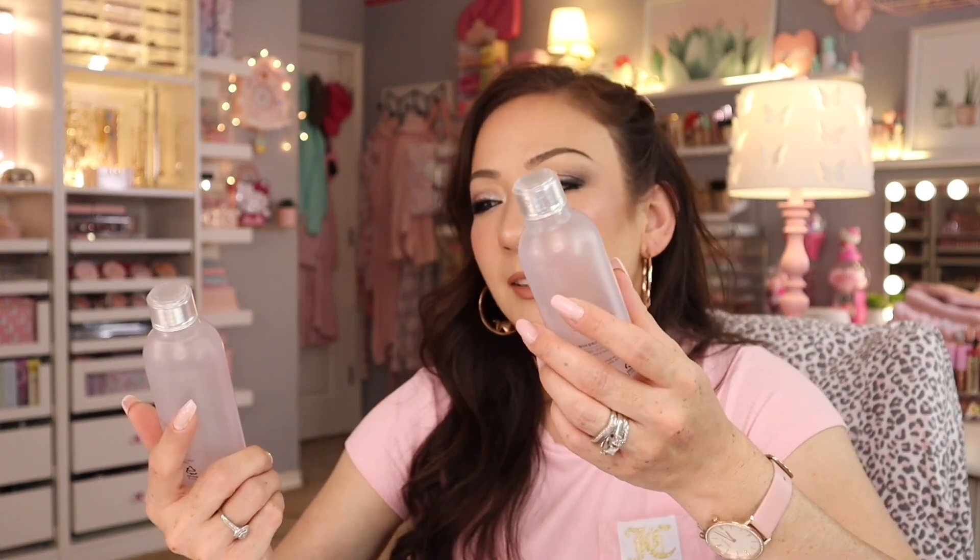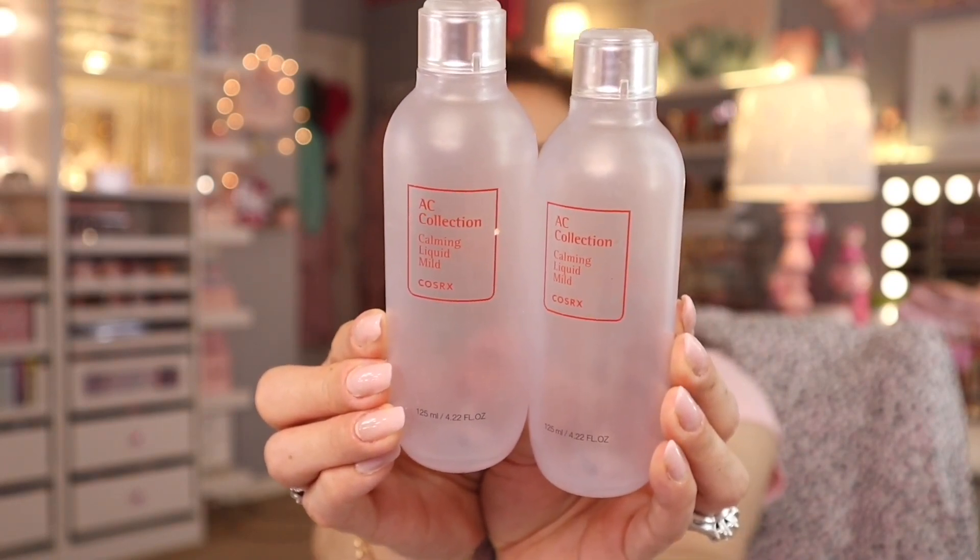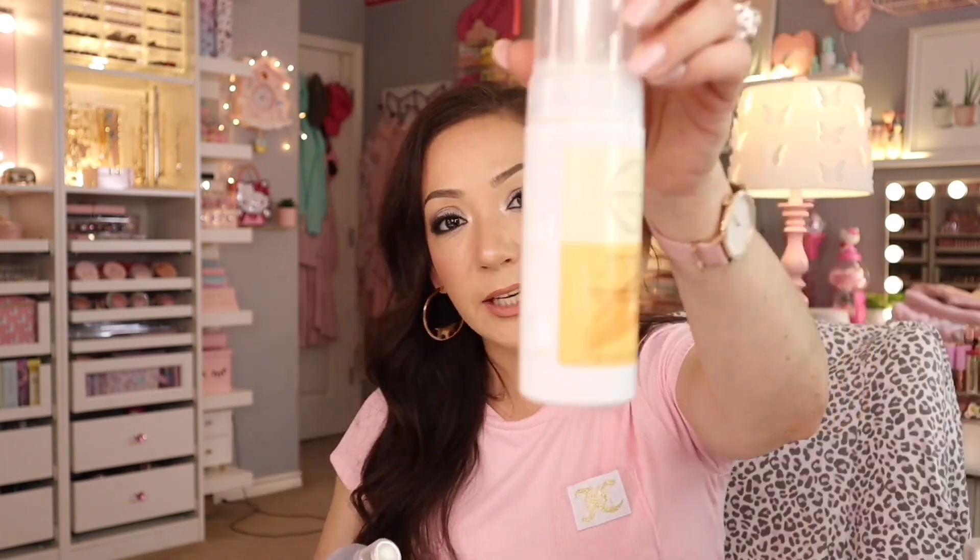I love skincare. This one is from COSRX — it's the AC Collection Calming Liquid Mild and I used it as a toner. It's a K-beauty brand. If you have oily skin, use the Botanics Shine Away as your cleanser and then follow with this COSRX toner — it'll work wonders for your oily skin.